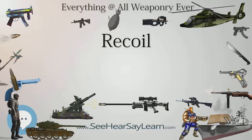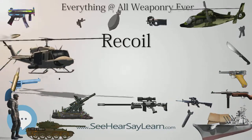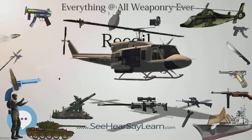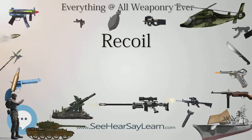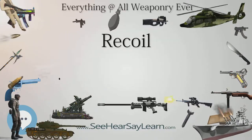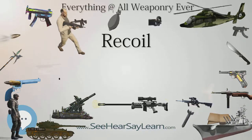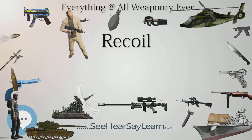For example, placing the butt of a large-caliber gun directly against a wall and pulling the trigger risks cracking both the gun stock and the surface of the wall. The recoil of a firearm, whether large or small, is a result of the law of conservation of momentum. Assuming that the firearm and projectile are both at rest before firing, then their total momentum is zero.